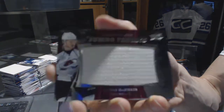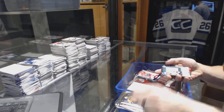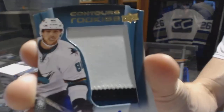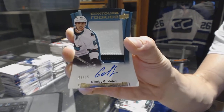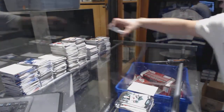We've got a Jumbo Fabrics for the Colorado Avalanche, Nathan McKinnon. And a blue parallel numbered to 499 for the Ottawa Senators, Kyle Turris. And we finish with a rookie resume numbered to 399 for the New Jersey Devils, Joseph Blandese. And a three-color rookie patch auto numbered 9 of 35 for the San Jose Sharks, Nikolai Goldobin. So there we go, boys and girls.